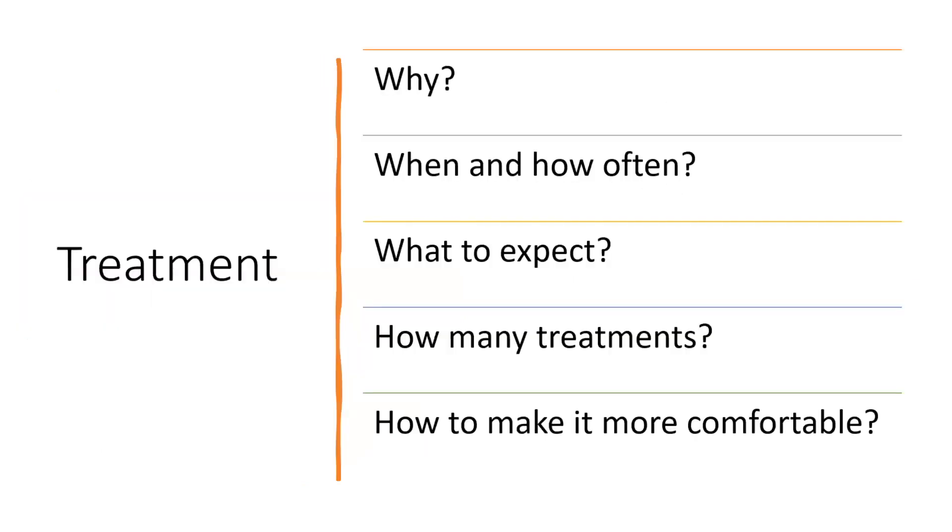When talking to parents about laser treatments, we cover many questions. Why are we treating the birthmark? When and at what age do we treat it and how often? What can we expect from the laser treatments? How many treatments will we need? Unfortunately, laser treatments are painful and pretty uncomfortable. We're treating mostly on the face, which is a very sensitive area. How do we make it more comfortable, especially in little ones who may not really have a say in what we're doing?